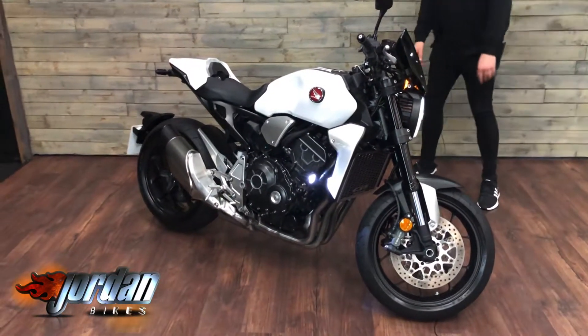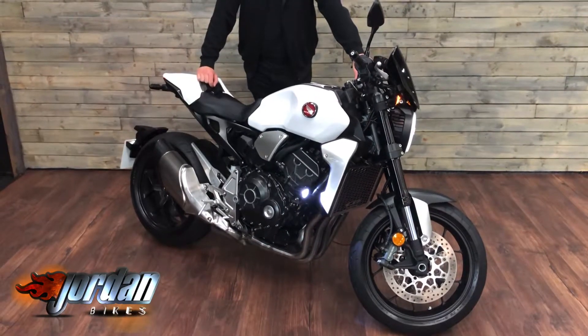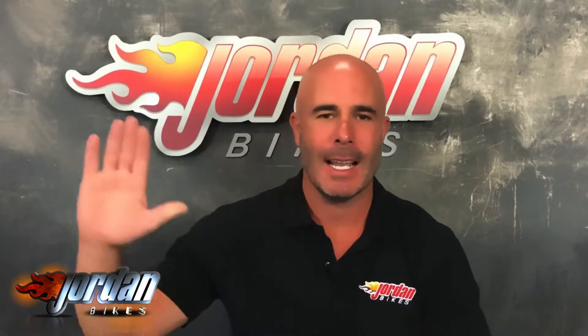And a radiator guard. Well, there you go — that is the Honda CB 1000R Plus. If you do want this one, be super quick. Get yourself onto Jordan Bikes or simply give us a call. Thank you.